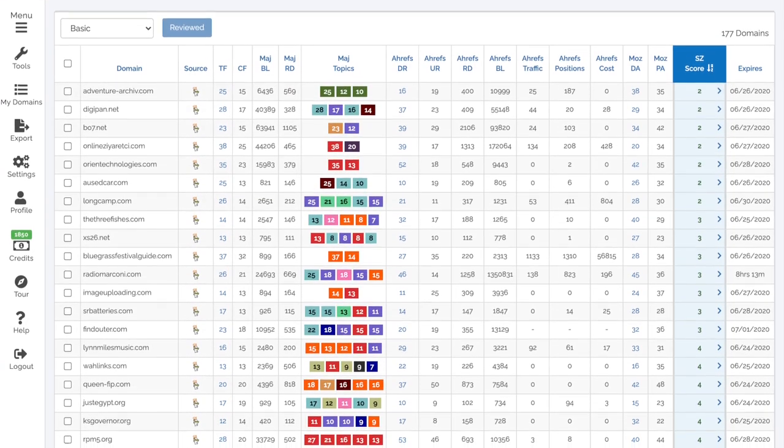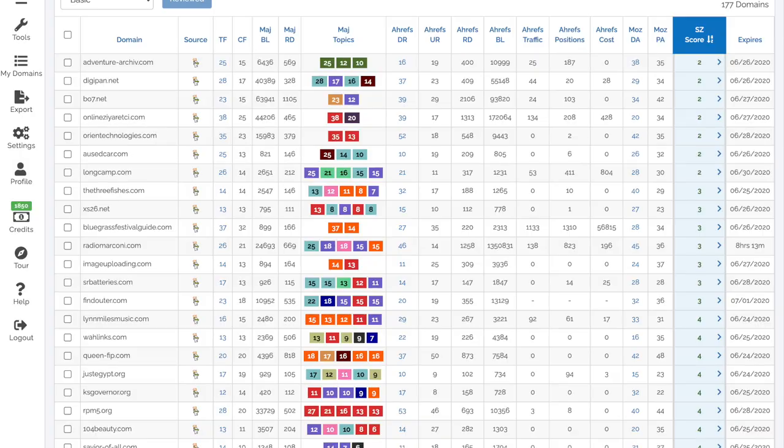So what is Spamzilla? Spamzilla is a tool that helps you find and qualify expired and dropped domains. You can use these domains for SEO purposes or for building niche websites.